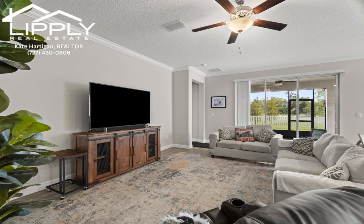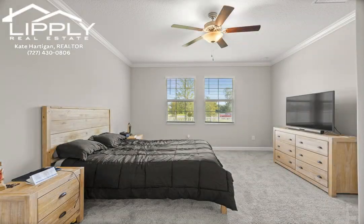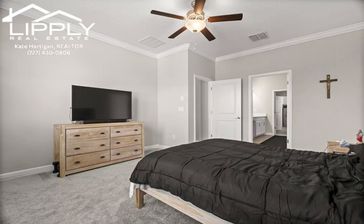This home's location within Angeline is another standout feature. It's just a short walk to the resort-style clubhouse and walking trails.